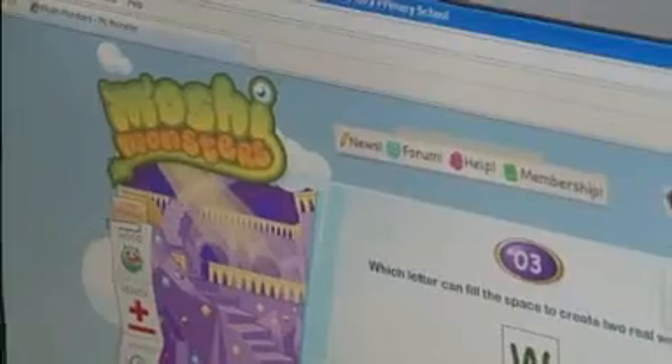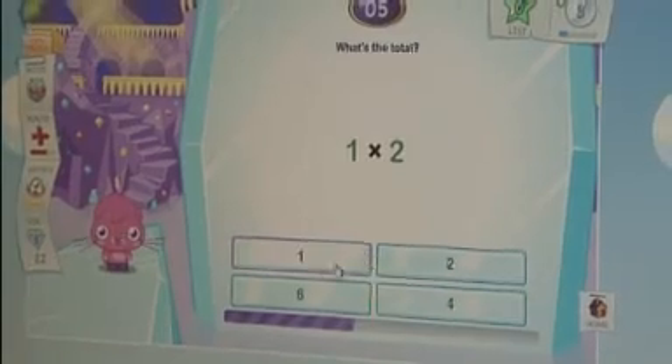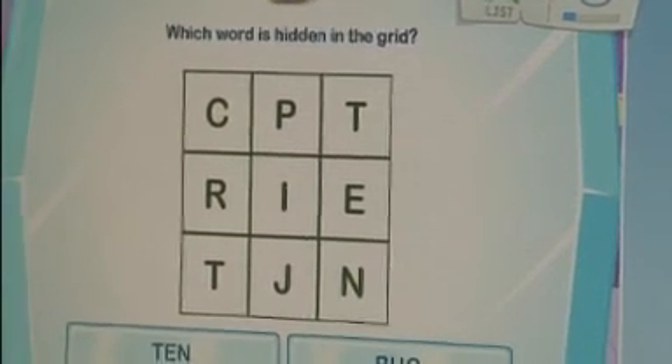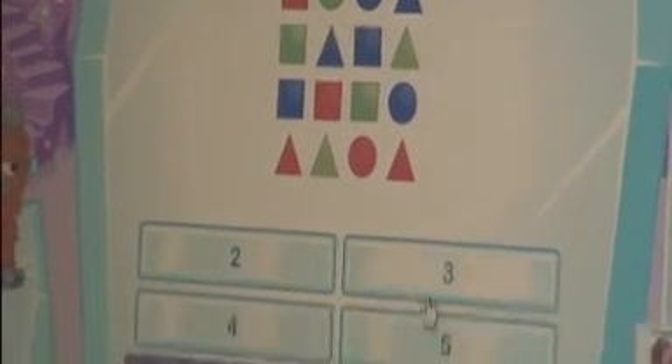In the afternoon, Neil turns the pupils' attention to Moshi Monsters, a free online game where users adopt a monster and complete puzzles to keep it happy and healthy. The games include puzzles, maths, and word searches — some hard, some easy — and you can get trophies when you win. You can play at school in lessons and then continue at home on the internet.